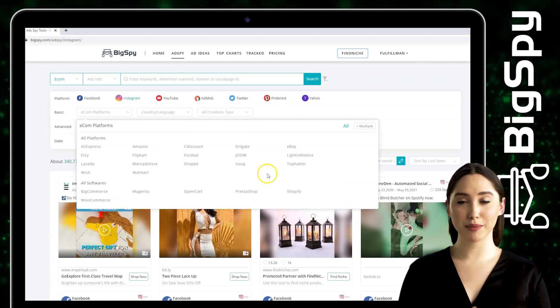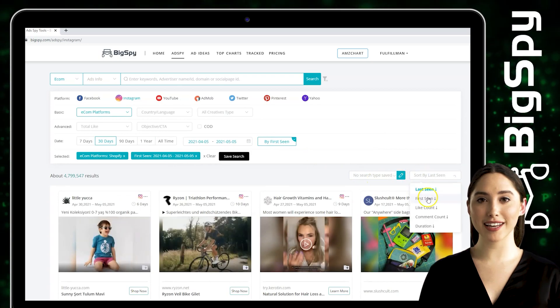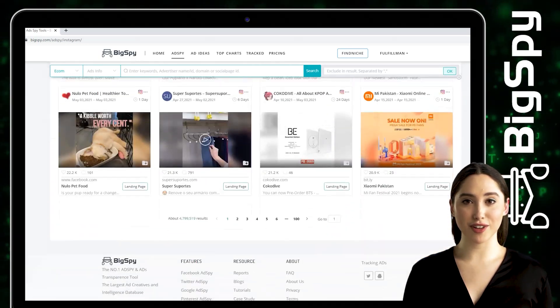For the econ platform, we'll choose Shopify, then click By First Seen. To classify the results, we will filter through the like count of each ad. The more likes, the more reliable the advertisement is.